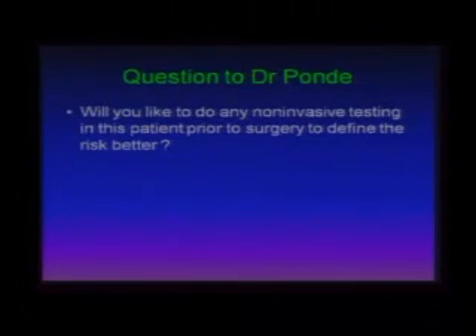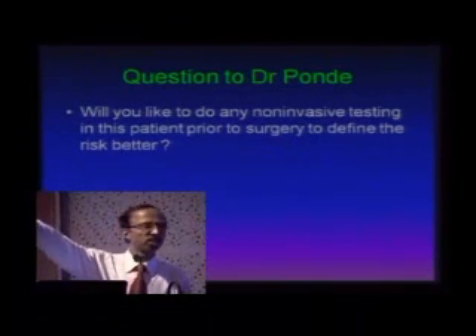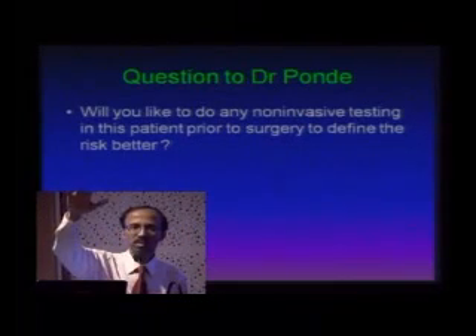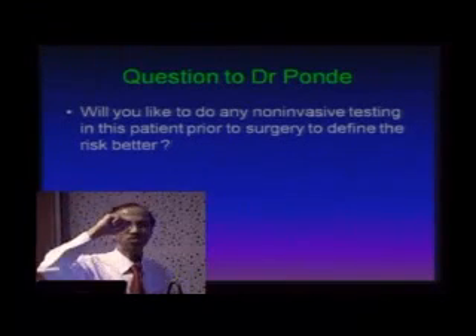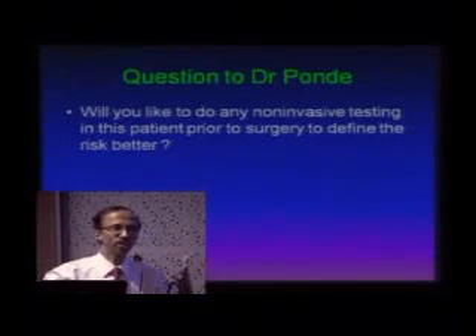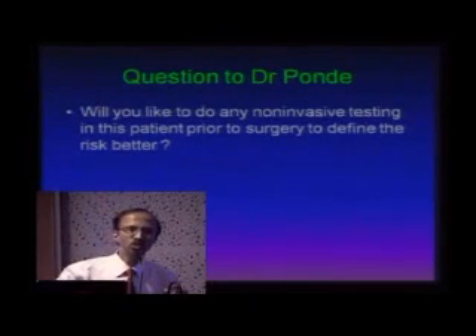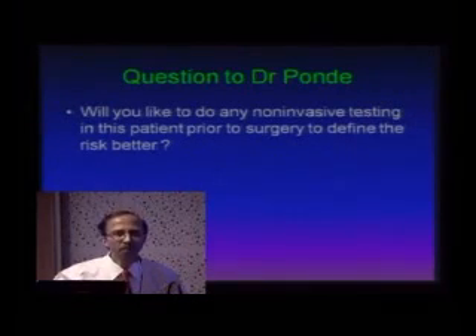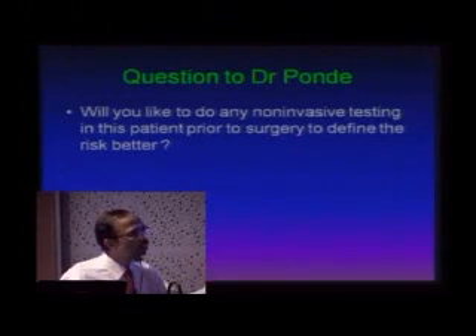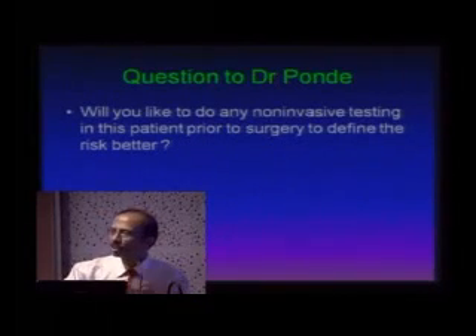Will you like to do any non-invasive testing in this patient pre-op? Let us take an opinion poll from the audience. Options offered: dobutamine stress echo — a great answer. Cardiac CT angio — very good answer. Thallium scan — also a reasonable answer. CT angio gives structural information, but we don't want structural information here; we want functional information prior to structural information. We want to know whether she can stand the stress of surgery. Either adenosine stress thallium or dobutamine stress echo would be very good choices.